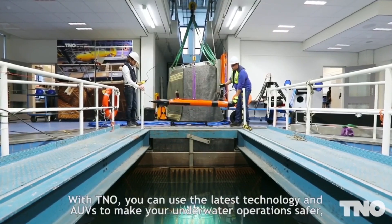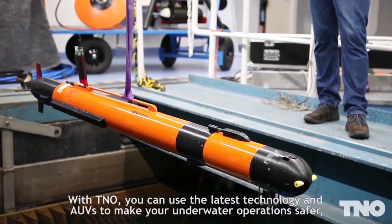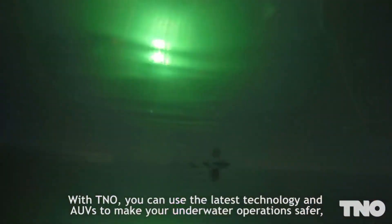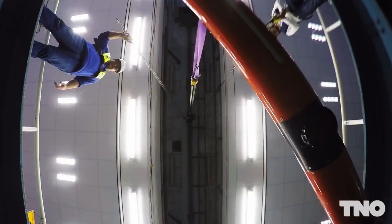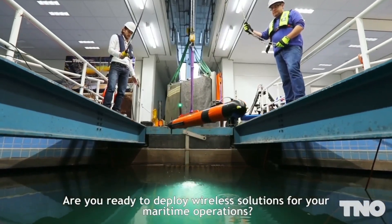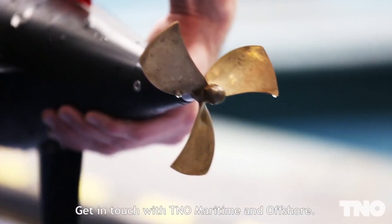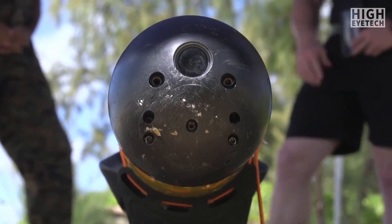With TNO, you can use the latest technology and AUVs to make your underwater operations safer, faster, and more cost-effective. Are you ready to deploy wireless solutions for your maritime operations? Get in touch with TNO Maritime and Offshore. We're ready to explore with you.